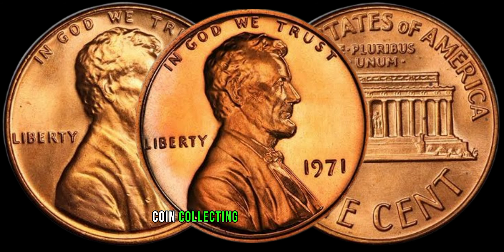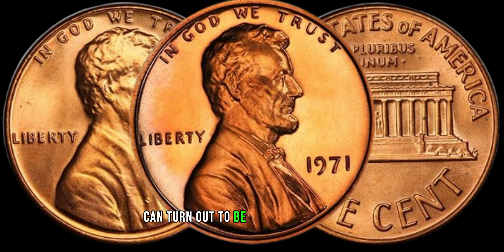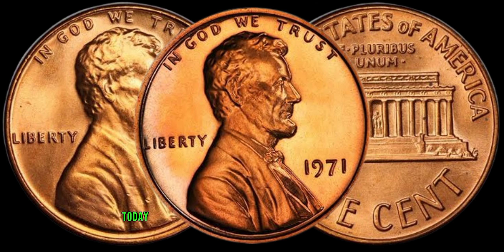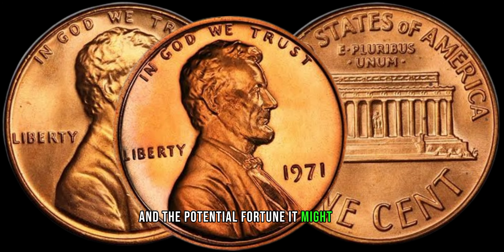Coin collecting is an exciting hobby, and sometimes the most unassuming coins can turn out to be incredibly valuable. Today, we're focusing on the 1969 Lincoln penny and the potential fortune it might bring.